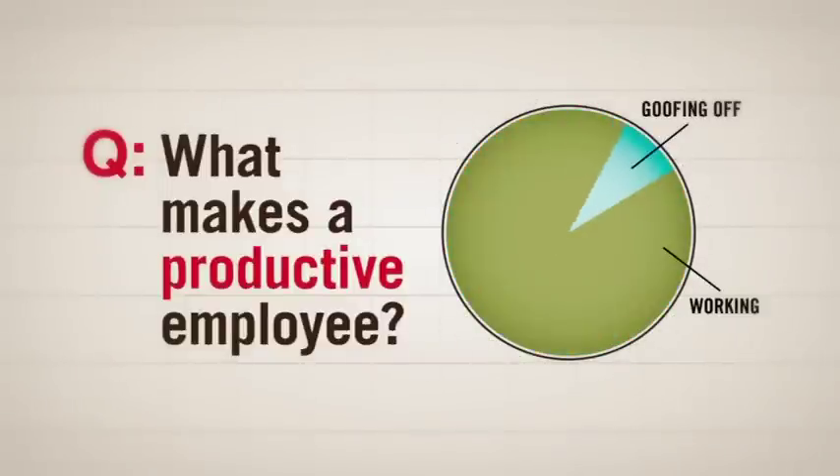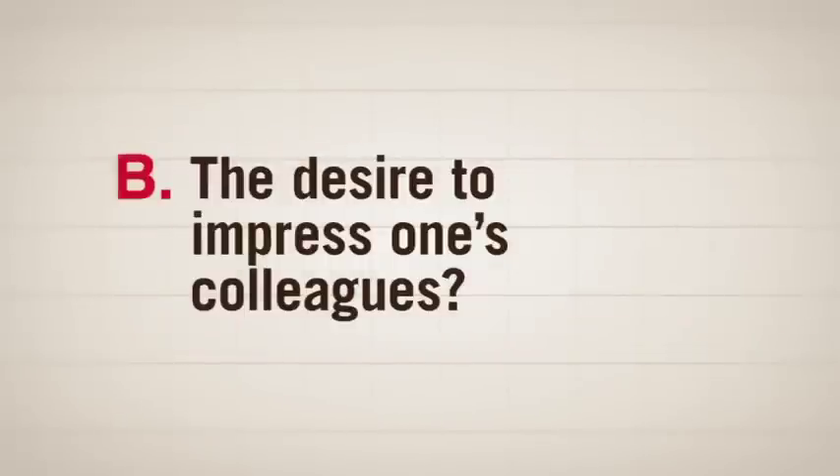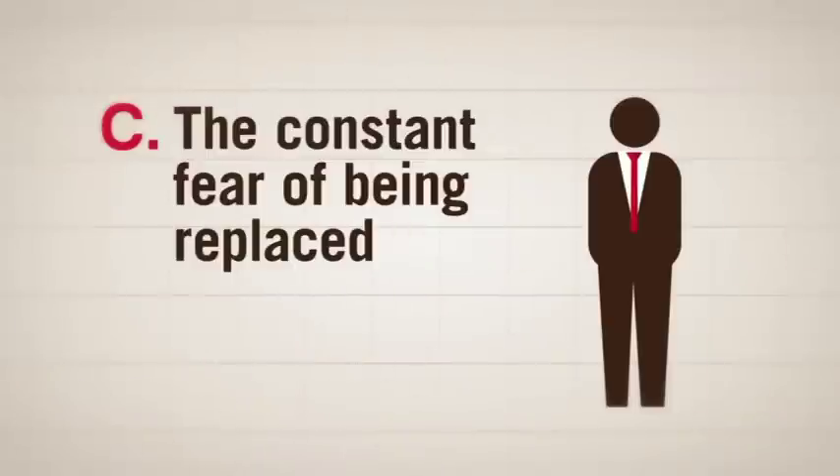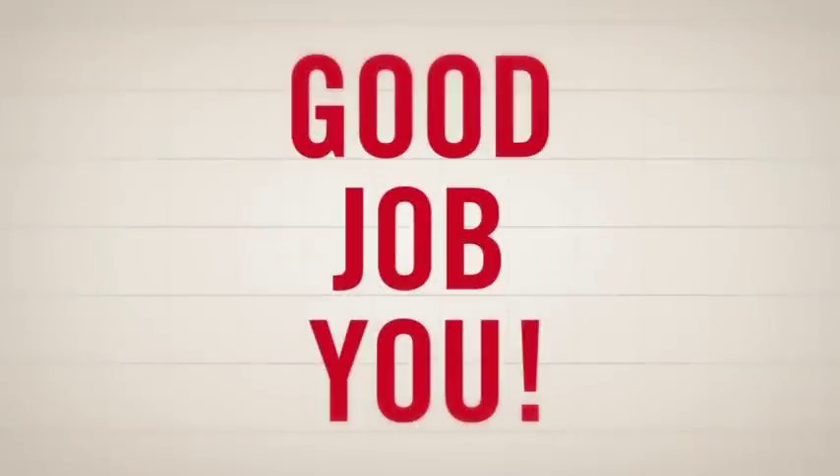What makes a productive employee? Is it A, a sense of pride in a job well done, B, the desire to impress one's colleagues, or C, the constant fear of being replaced by a robot facsimile of themselves? If you answered D, delicious, aromatic coffee, then you are correct.